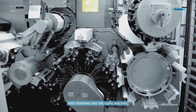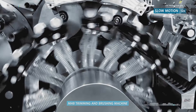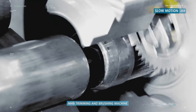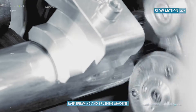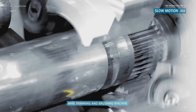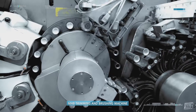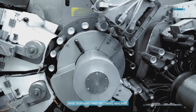The next processing step is performed by the MHT, the trimming and brushing machine. This machine trims the cans to the specified length while preventing the formation of burrs. The trimmed cans are pushed onto mandrels in the machine, and their surface is then matte finished by rotating brushes.